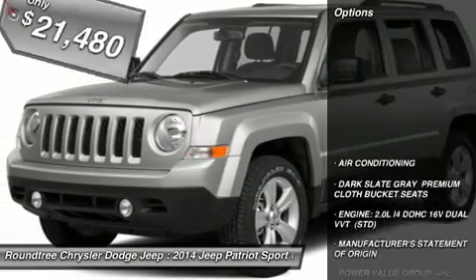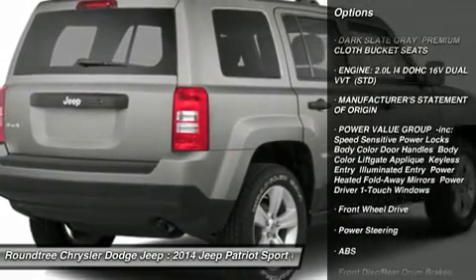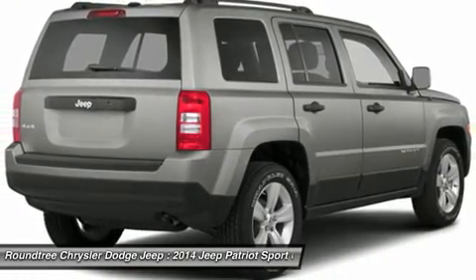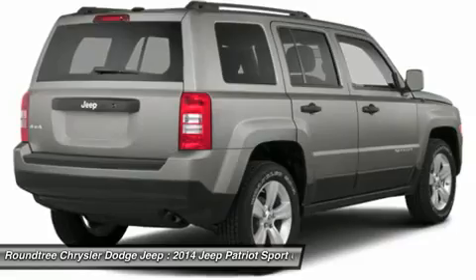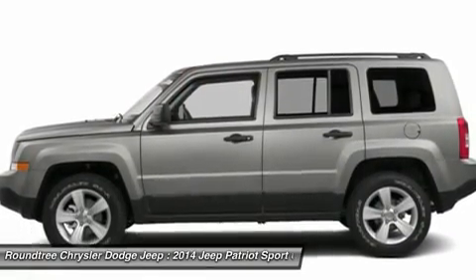Here are some of this vehicle's great options: stability control, traction control, anti-lock braking system, power steering, front air conditioning, adjustable steering wheel, driver airbag, cruise control, floor mats, rear defrost.